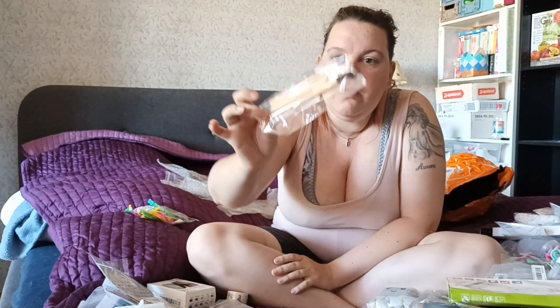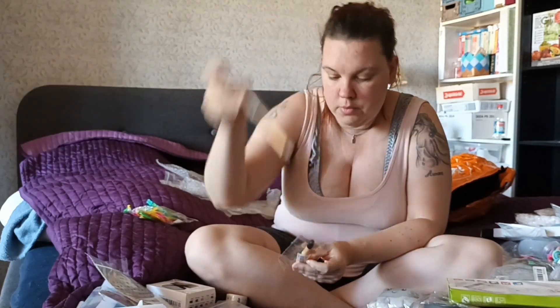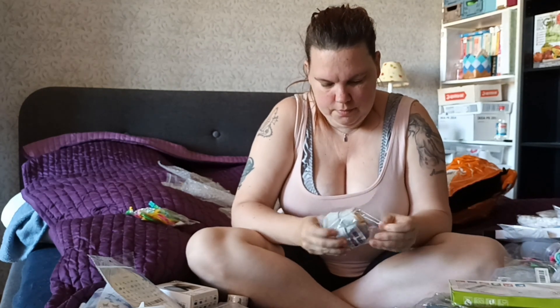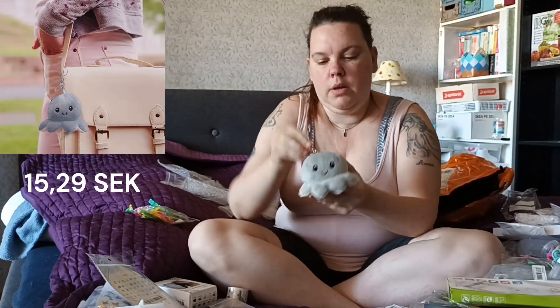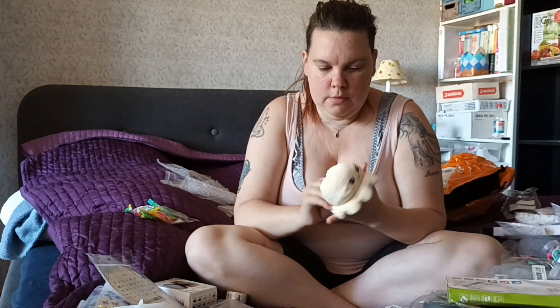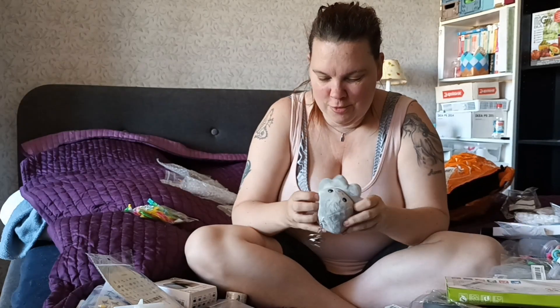Then this is another knife, similar to the other one. I just love these - I don't know how many I have, but I love them. I can't resist them, they're so cute.